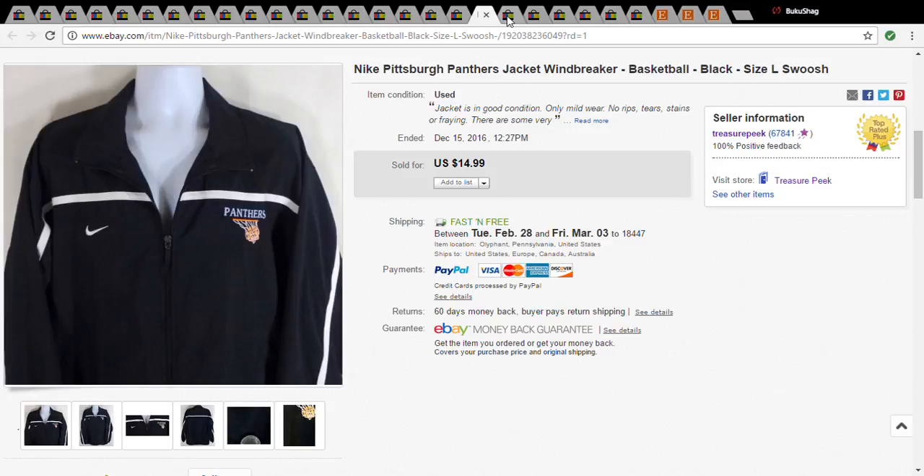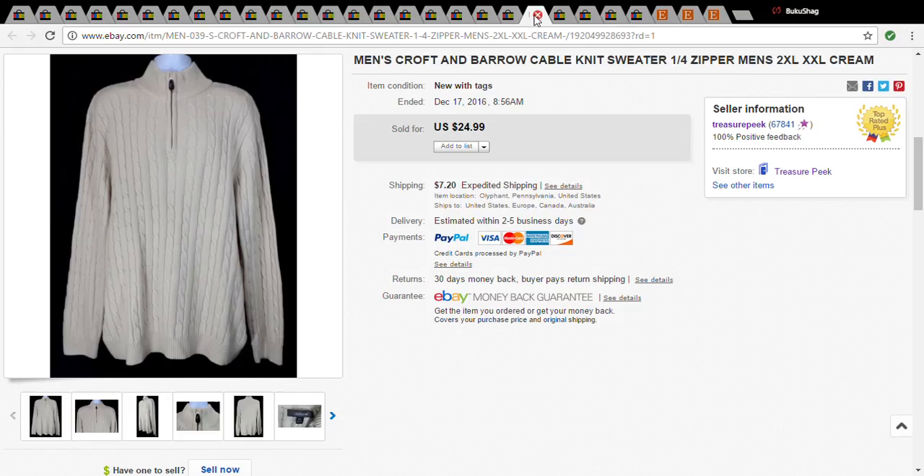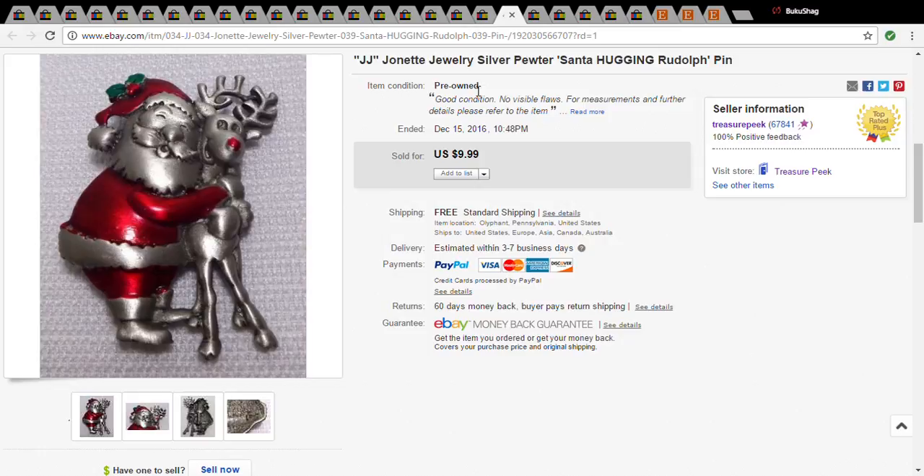This was just cute — I picked it up at a church sale. It's JJ Jeanette jewelry. You're not going to get a ton of money for it, but it usually does sell. I've sold other pins from this company, so you can look for this. It was 50 cents at the church sale and it sold for $8.99, but I've sold others for like $15 to $20, so it all depends.